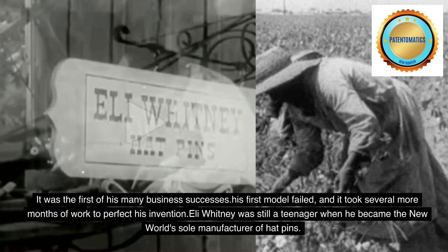It was the first of his many business successes. His first model failed, and it took several more months of work to perfect his invention. Eli Whitney was still a teenager when he became the new world's sole manufacturer of hat pins.